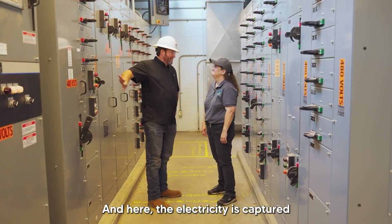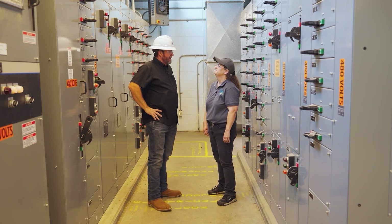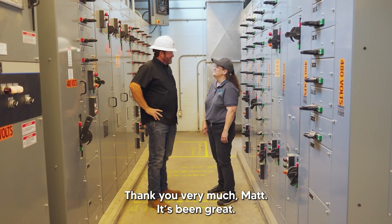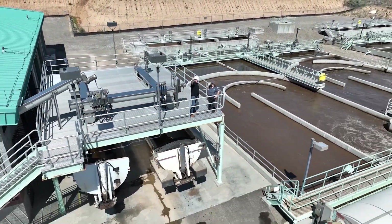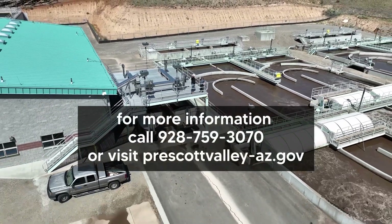Here the electricity is captured and used throughout our treatment process. And that is it for our Prescott Valley wastewater advanced treatment facility — that's our process from dirty to clean. Thank you very much, Matt. It's been great. Thank you.